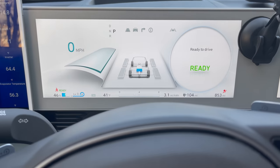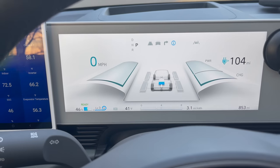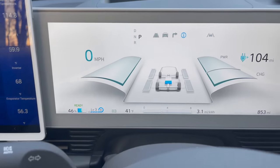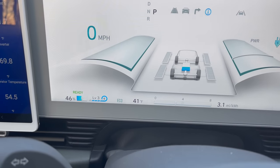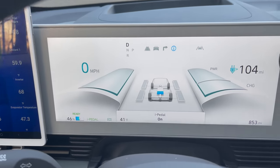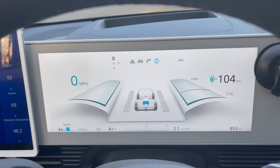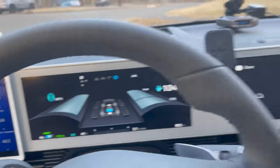One thing I don't like is the regeneration levels shown on the center screen. It starts up in level three, and if you want to keep the car in i-Pedal mode, it never remembers that's where you left it. I find myself always having to reset it.